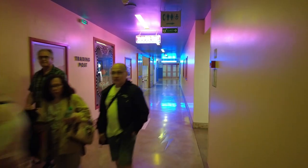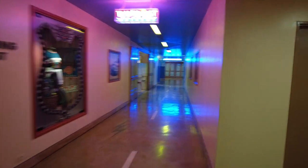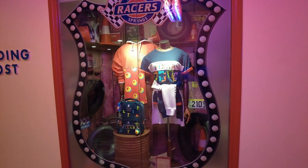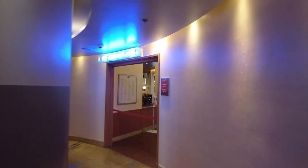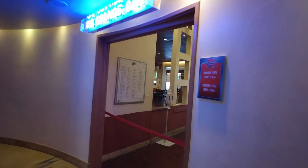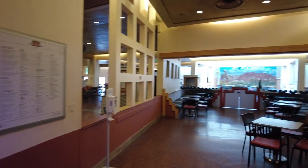There are some toilets just there, and we've got the shop just there with all the Disney merch in. This is a restaurant and a bar — this is the Rio Grande bar. And this is where they serve breakfast.